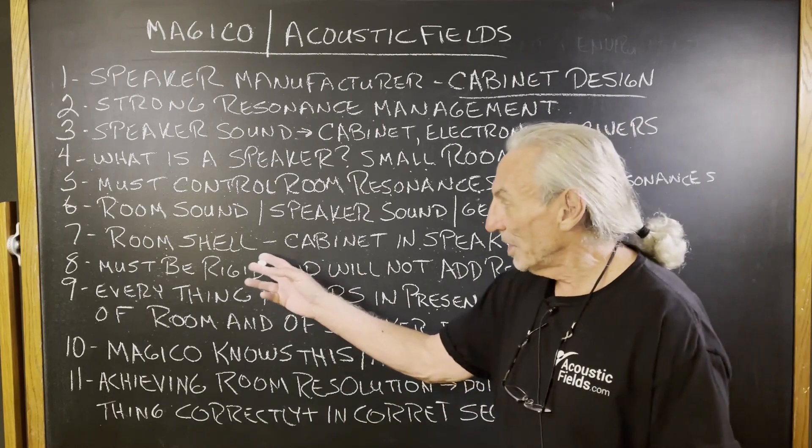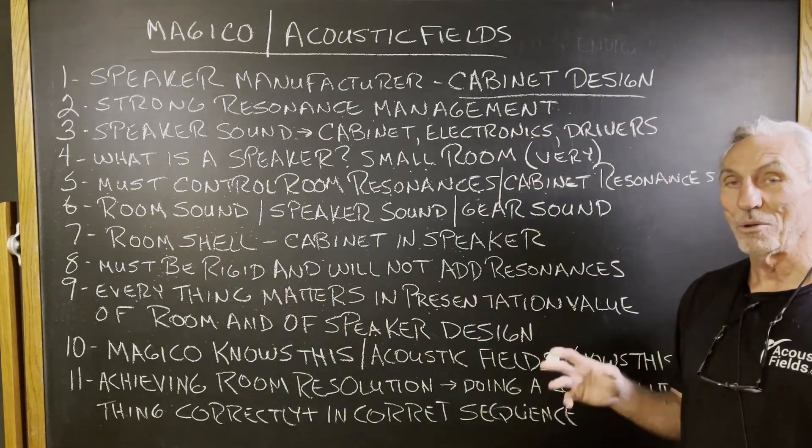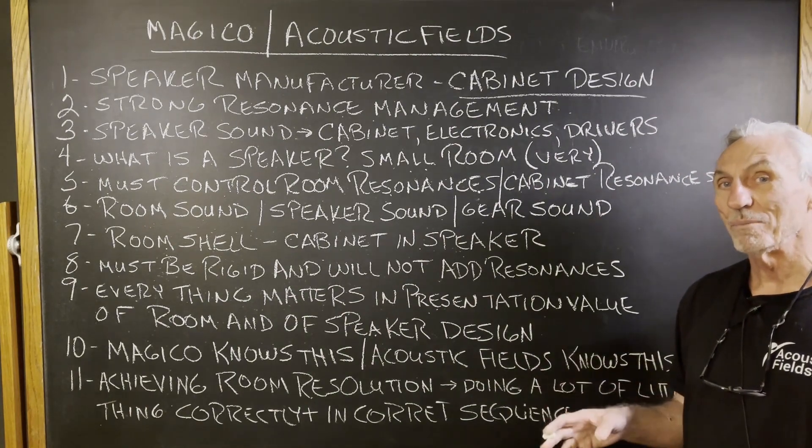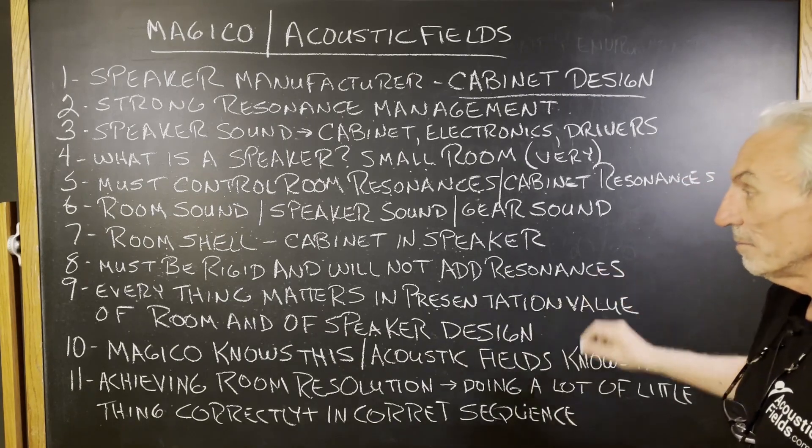We know that our shell that keeps noise out must be rigid and not add resonances. The goal in acoustics is not to create more problems, but to minimize problems. That's what our goal should be.